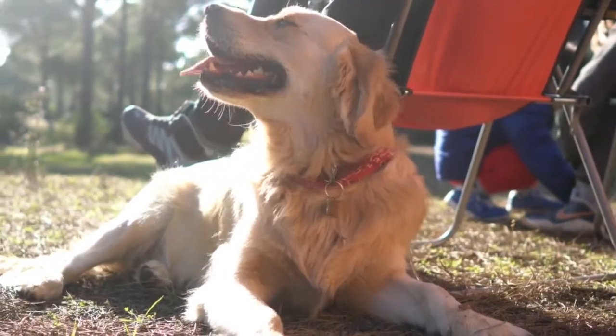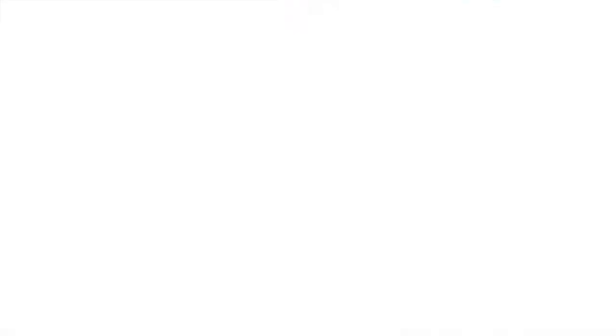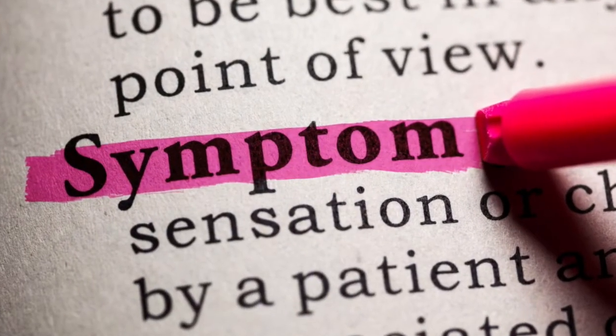I will cover how a tick will give your dog Lyme disease, what you will notice at home symptom-wise if your dog has Lyme disease, how the veterinarian will go about diagnosing it, and what the game plan will be to treat a dog with Lyme disease.